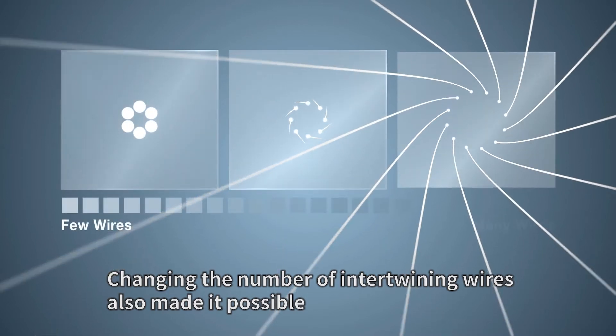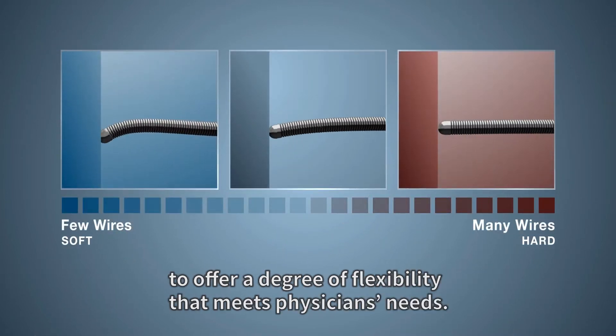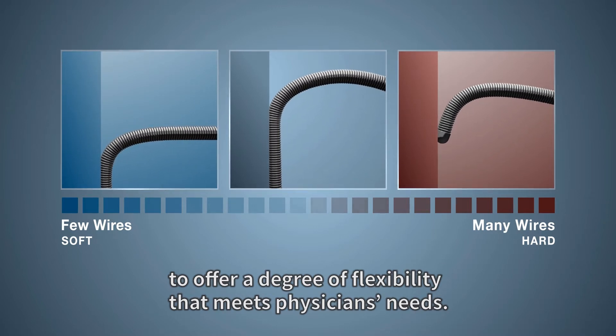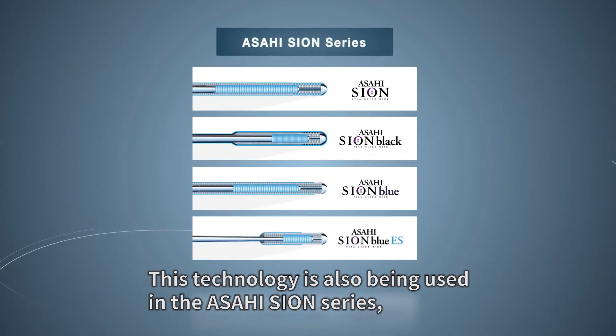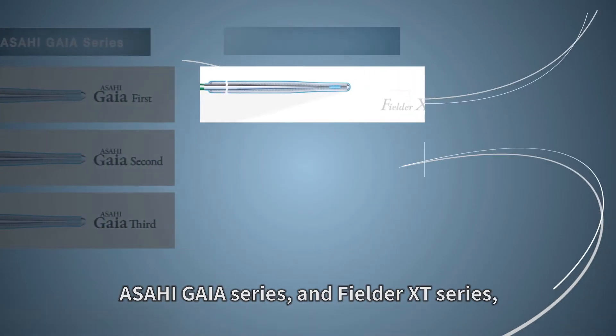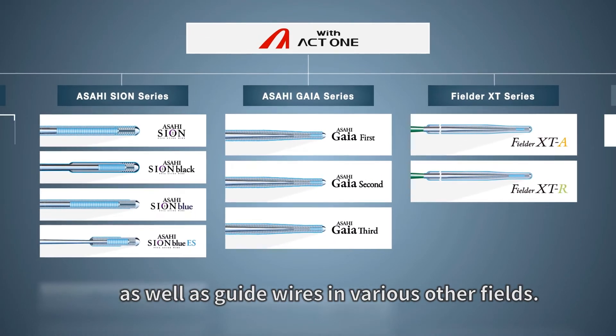Changing the number of intertwining wires also made it possible to offer a degree of flexibility that meets physicians' needs. This technology is also being used in the Asahi Shion series, Asahi Gaia series, and Fielder XT series, as well as guide wires in various other fields.